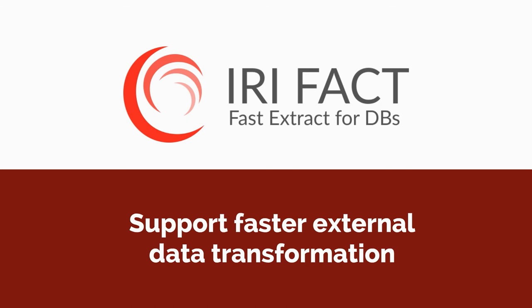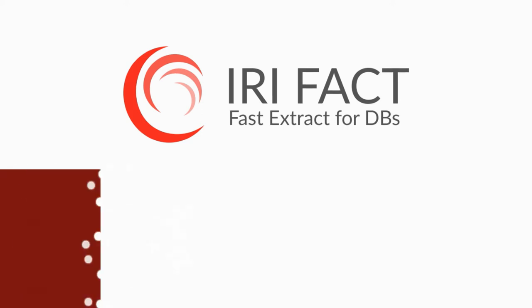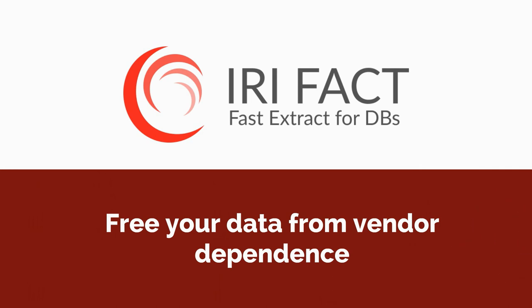FACT helps offload data processing from BI, database, and ETL layers, allowing CoSort or Hadoop engines in Voracity to transform data externally and thus a lot faster. And FACT frees your data and your company from expensive legacy databases.